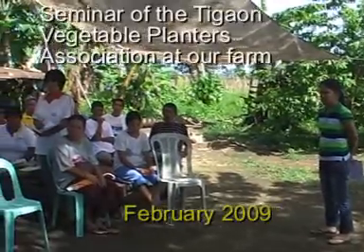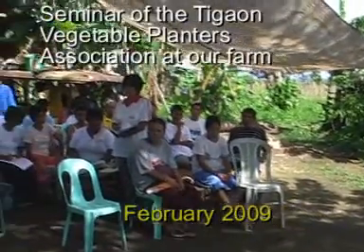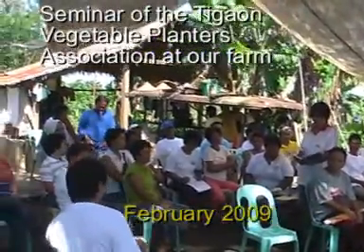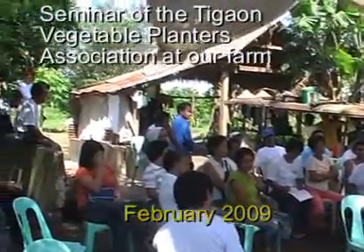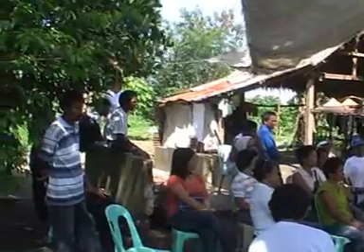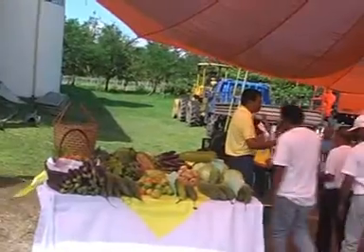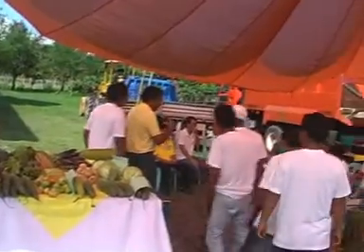Our agricultural projects are supported by the Municipal Government, Department of Agriculture, and the main seed companies. There are regular seminars for all interested farmers and gardeners in Tigaon. We already have experienced farm workers and management.